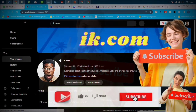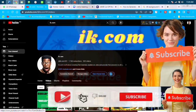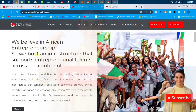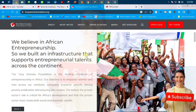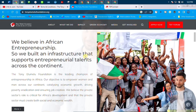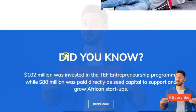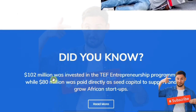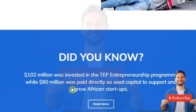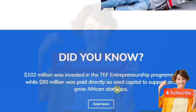Before we continue, please subscribe to our channel — this is aik.com. We do videos on online registration, job applications, and things that make our lives easier. Look for the red subscribe button on your screen. The Elumelu Foundation cuts across many facets — they train young people and provide entrepreneurial independence. 102 million was invested in the foundation's entrepreneurial program, while 80 million was paid directly as seed capital to support and grow African startups.